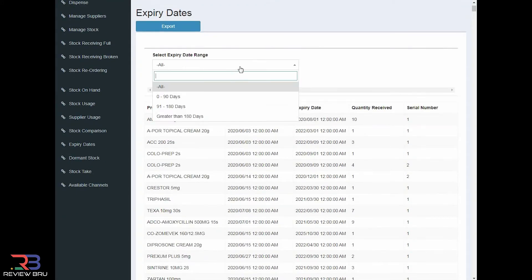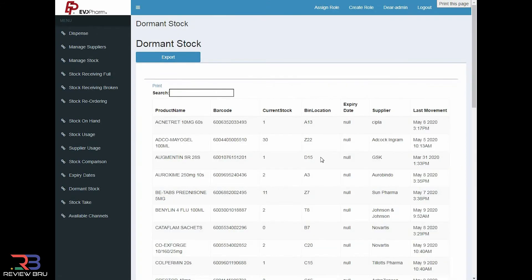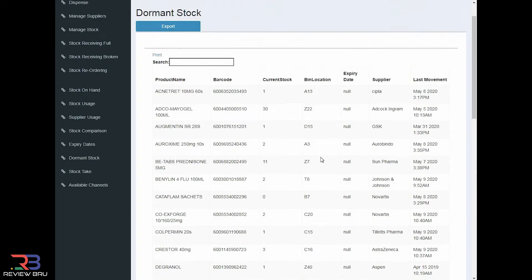You mentioned items expiring as well as dormant stock — how does automation help you avoid this? Currently, pharmacies rely on their staff to go through shelves on a regular basis to identify items due to expire or that have not been sold for a while. You are relying on someone's memory and finding time in a busy schedule to get this task completed. With EvoPharm, simply click on the expiry date report, choose a timeline, and click search. The same goes with dormant stock — click on the report, choose a timeline, and click search.